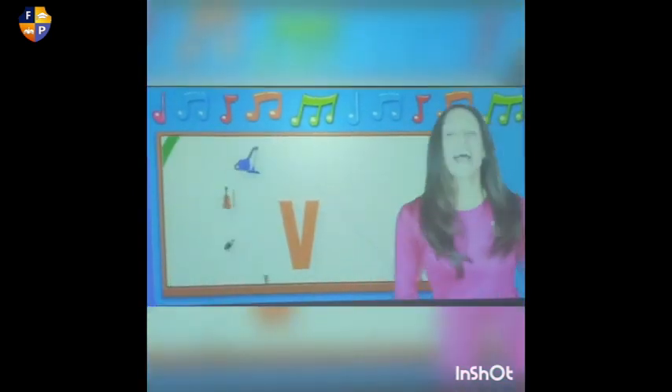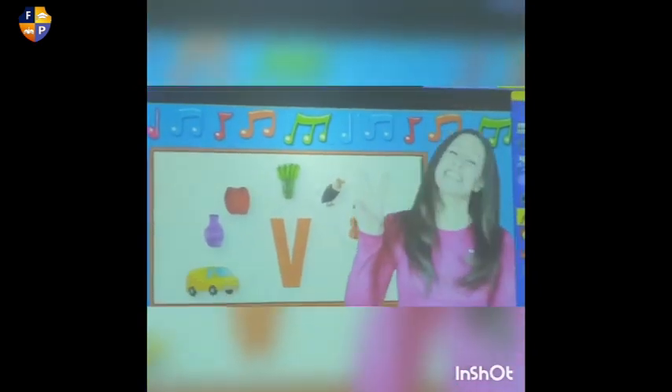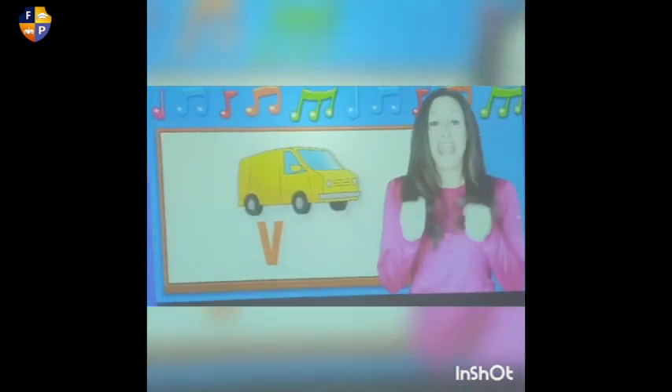Let's see how we write it. It starts from the second line — we go slashing down, then slash up. This is the uppercase V and this is the lowercase V. Super easy.